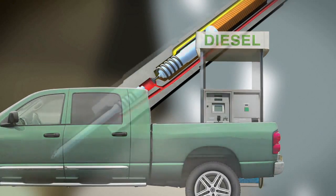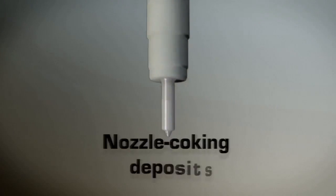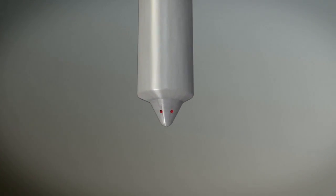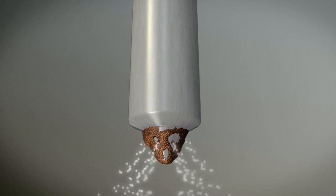There are two types of diesel injector deposits. Conventional deposits, or nozzle coking deposits, form on the injector tip and within the fuel spray holes. They've been around for years and the industry has done a good job of developing additive solutions to prevent these deposits.